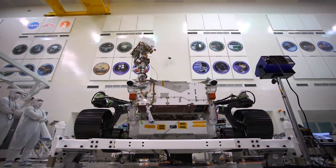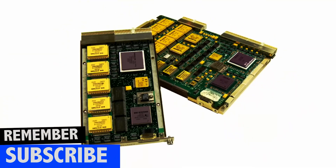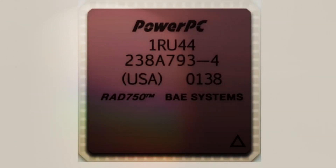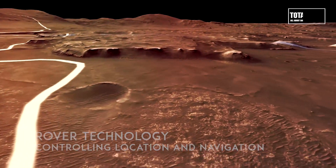Let me tell you a little about the Mars rover technology. Rovers use something called the Rover Compute Element. It's a PowerPC 750 chip from a G4 Macintosh. This controls everything on the rover — it also calculates its position and navigation.